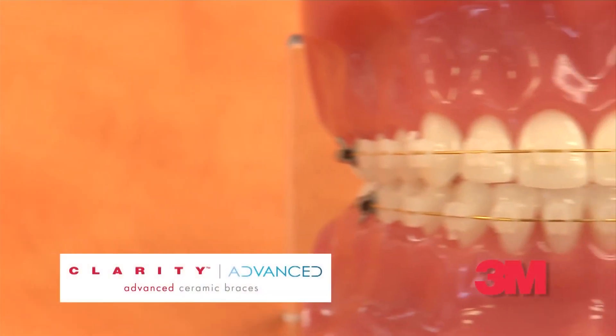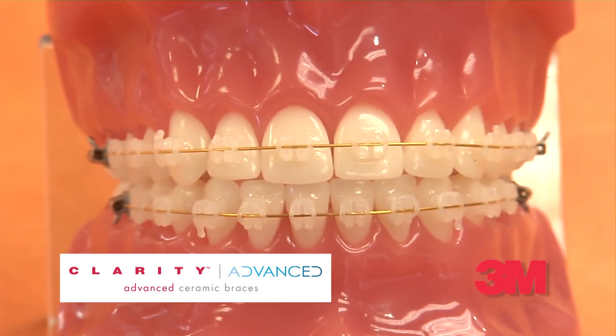One of the braces options that we like to give our patients are Clarity Advanced Braces produced by 3M. There are other systems that involve removable appliances or clear aligners, but part of the concern there is if you don't wear it as instructed, are you going to get the result? You may invest a lot of time and money and not really get that aesthetic result.